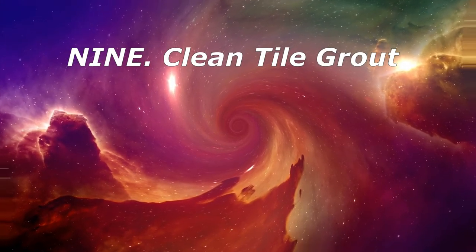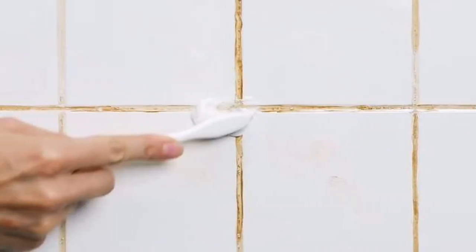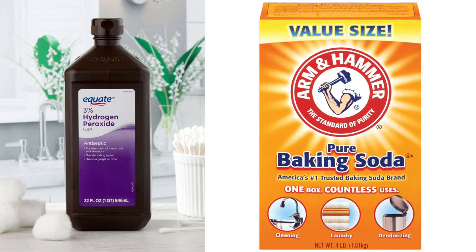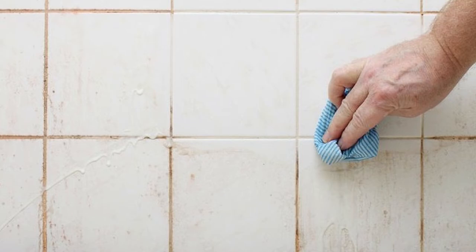9. Clean Tile Grout. Grout between the bathroom and kitchen tiles not only gets dirty, but it can also get covered with mildew. One of the best ways to kill the fungus is hydrogen peroxide. To clean grout, mix a paste of baking soda and hydrogen peroxide. Spread it on the tile — it will also help cut through soap scum. Let it work for 5 minutes, then wipe away with plain water to see the sparkle.